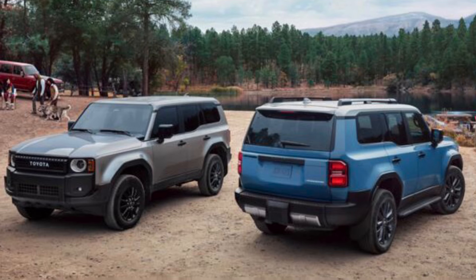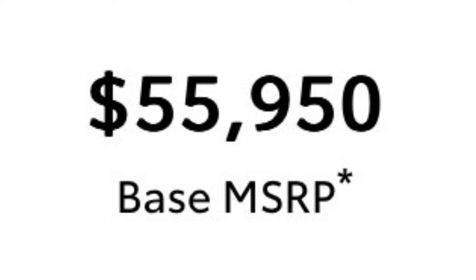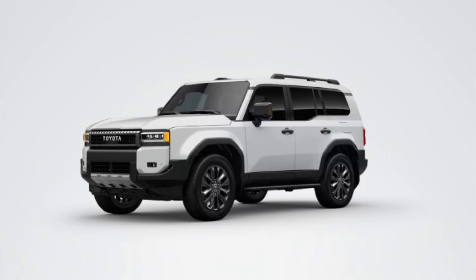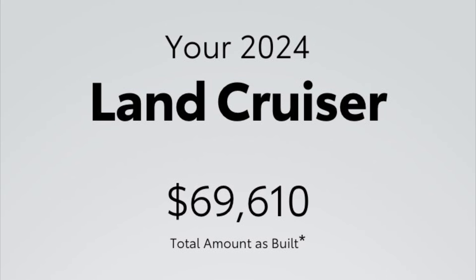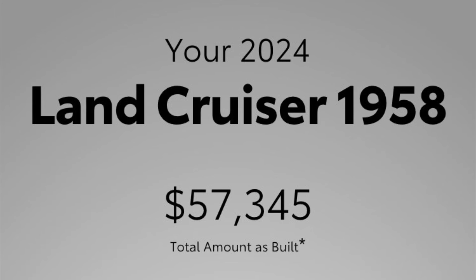The Land Cruiser 1958 and Land Cruiser trim have a large price difference. The starting MSRP before destination on the 1958 trim is $55,950, and the Land Cruiser trim starts at $61,950. A fully loaded Land Cruiser trim with the premium package, 20-inch wheels, and windchill pearl paint comes in at $69,610 including delivery, making the 1958's price of $57,345 including delivery look like a bargain.